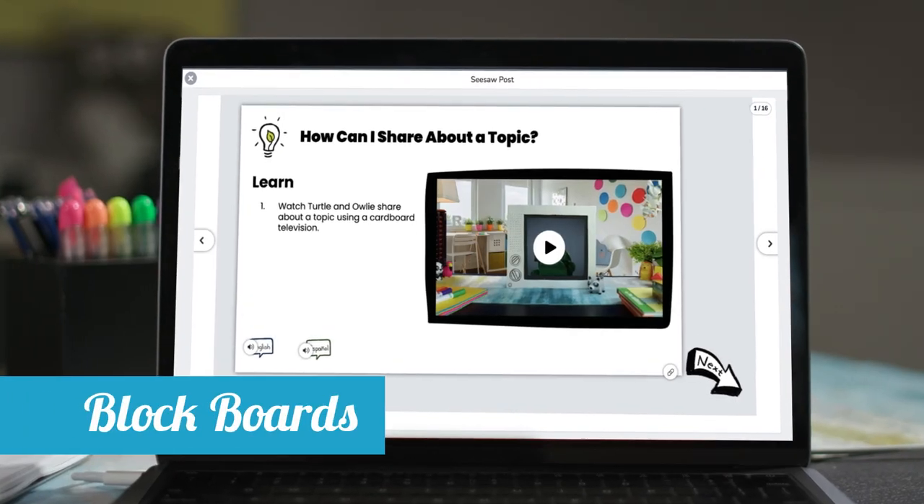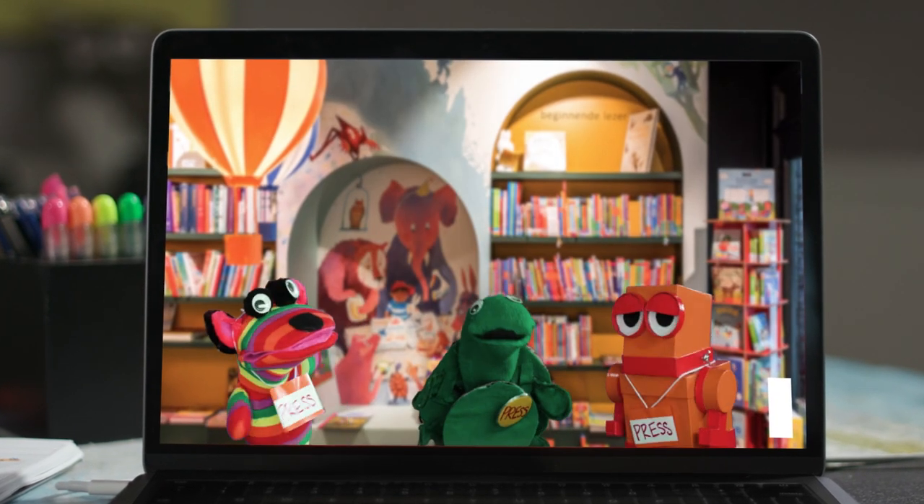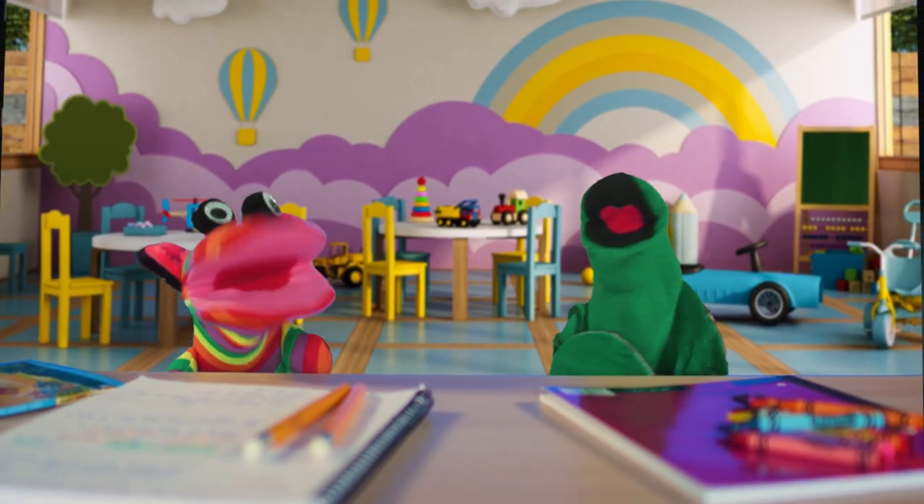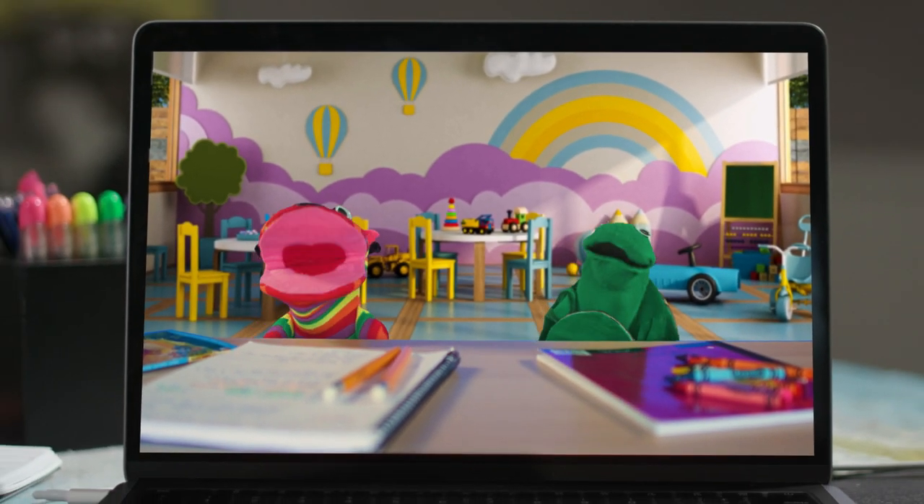With BlockBoard, students join the lovable cast of Seesaw characters to master power ELA and math standards. "I think words that come to mind and I make sure that they really rhyme."